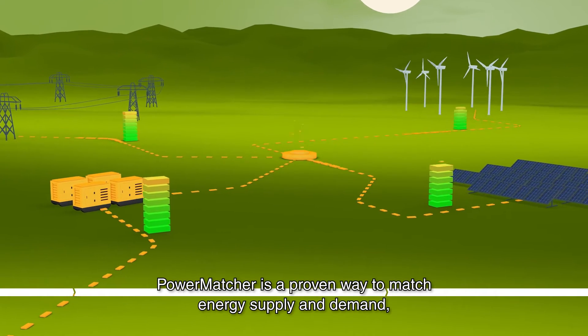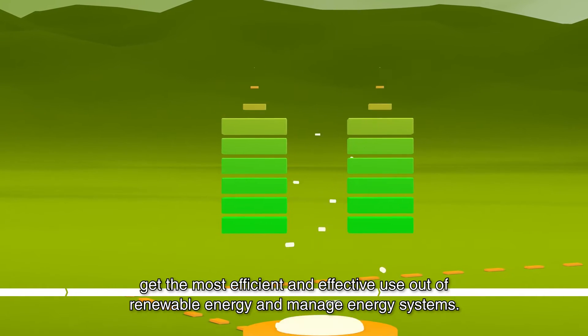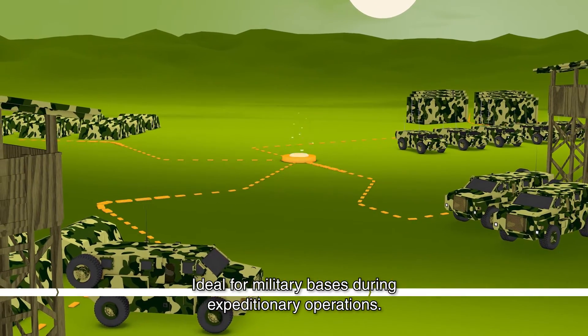PowerMatcher is a proven way to match energy supply and demand, get the most efficient and effective use out of renewable energy and manage energy systems. Ideal for military bases during expeditionary operations.